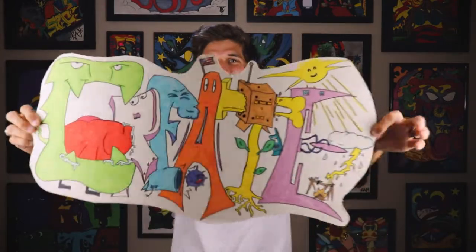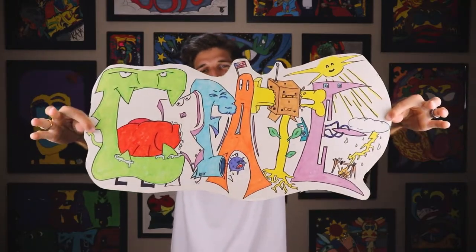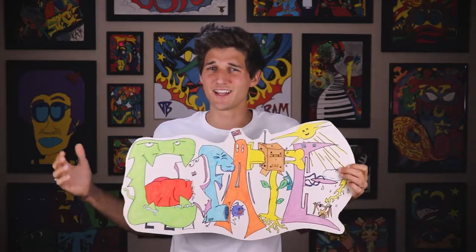What is up, creators? My name is Ryan. Welcome back to another video. We're talking about this picture that I call Create, because it says Create. Everybody loves this picture, including me. It's just a weird shape because when I was younger, I decided to cut it out, and so now I'm stuck with this.